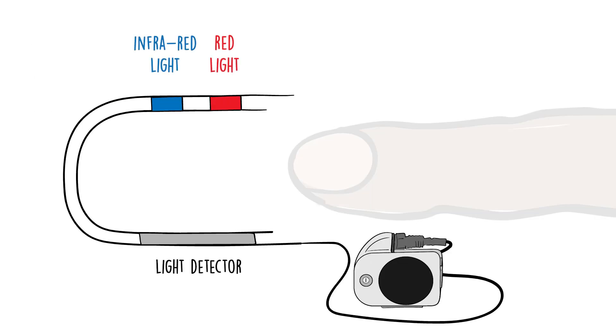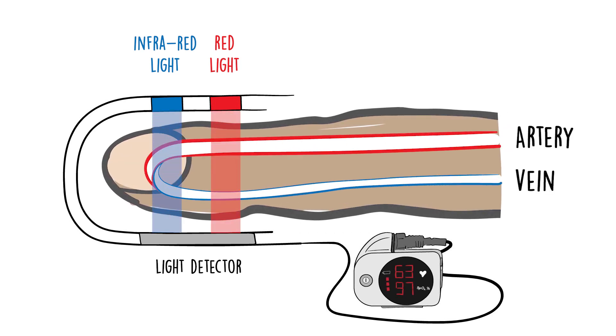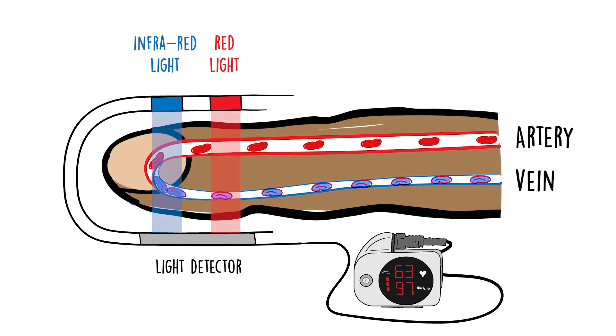Pulse oximeters work by passing infrared beams through a translucent tissue, usually a finger or an earlobe, and measuring the difference in absorption of those beams between oxygenated and deoxygenated haemoglobin. We know that the higher levels of melanin found in more pigmented skin can affect this measurement.